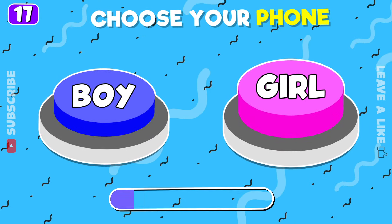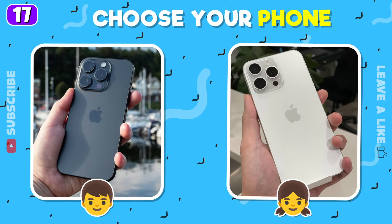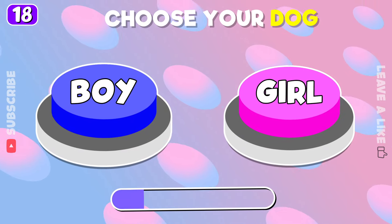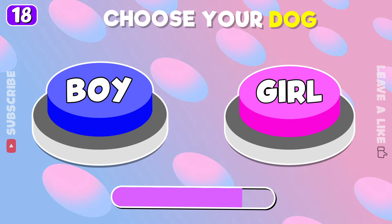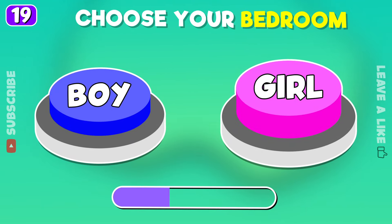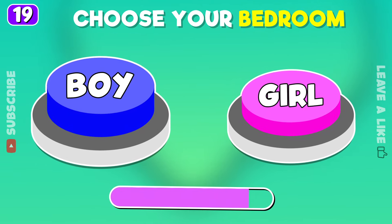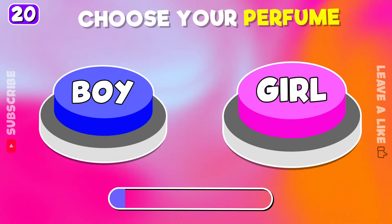Choose your computer. Time to choose your dog. Boy or girl bedroom. What perfume will you pick?